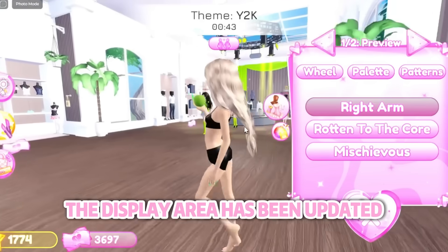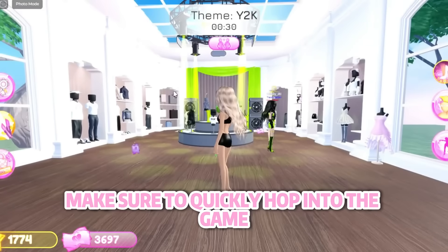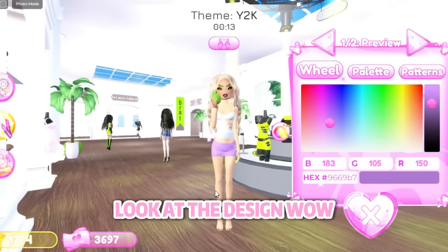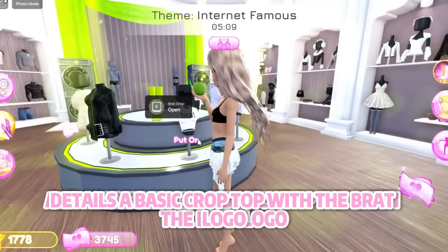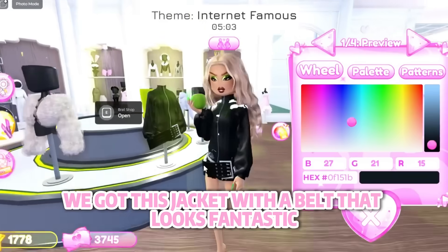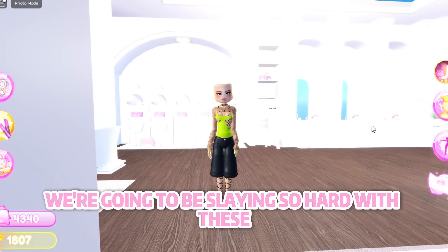The podium got an update and everything looks so different. The display area has been updated and now includes new items from the Charlie XCX x DTI collab — you only get to keep the brat exclusive clothing and accessories by playing this update. We got 10 new brat clothing and accessories for both feminine and masculine bodies: a new top and matching skirt, a tight zip-up with the brat logo, a basic crop top, sunglasses, a detailed skirt with a toggle to make it thicker, a jacket with a belt, a fur jacket with toggleable fur, and high-heeled boots. We also got nine new hairstyles and two new bangs.